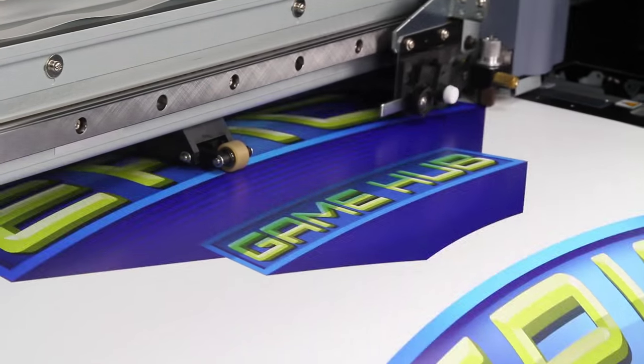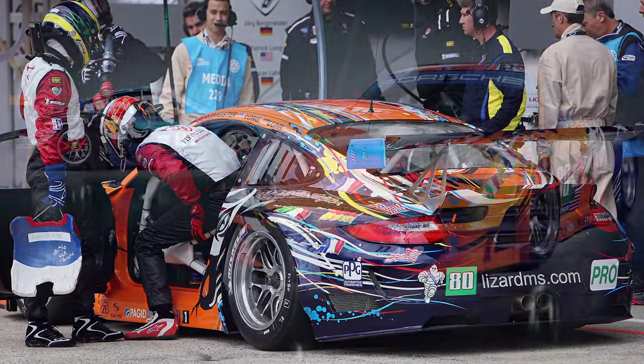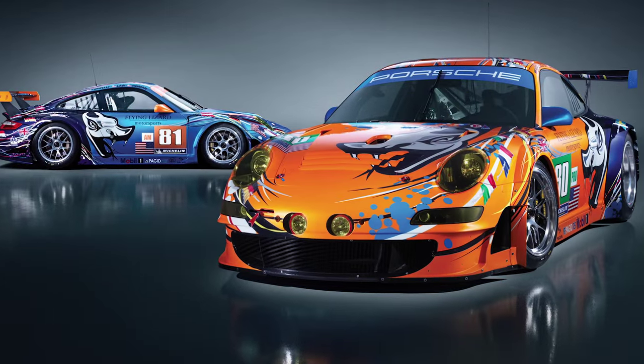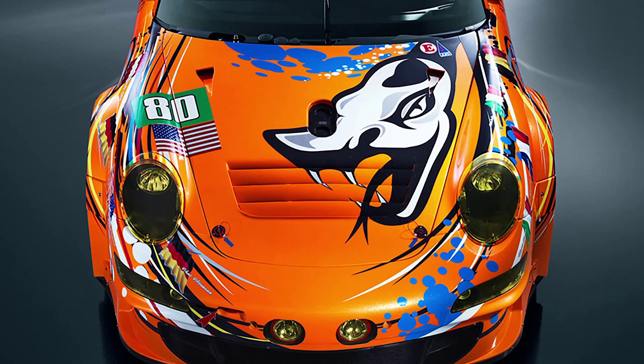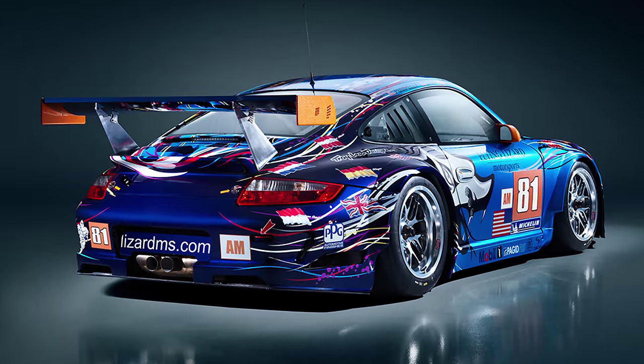The thing about those Roland machines with the print cut is that they are so deadly accurate — it's pretty amazing. Flying Lizard approached us with a project, and we were doing print cut sheets with stripes and dots and splatters and just the craziest, most complex graphics you could ever think of. And we did it. The print cut machines have that precision that we really need.